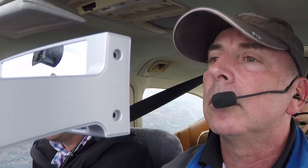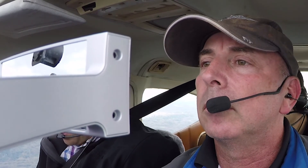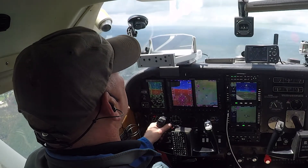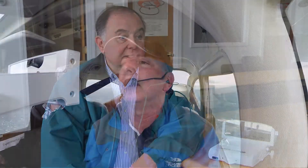Instead of dividing their attention between the instrument panel and the outside world, pilots can keep their eyes looking outside at all times. You're out there looking around, and so your situational awareness is going to go up, and you're going to spend less time in the cockpit. Once you get a HUD up there, everything's going to change.